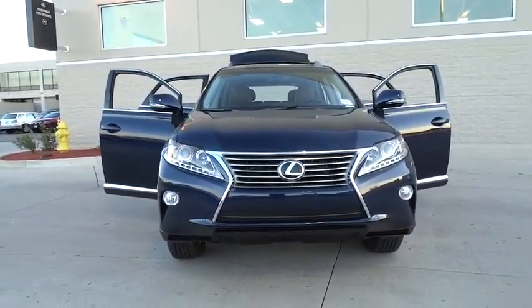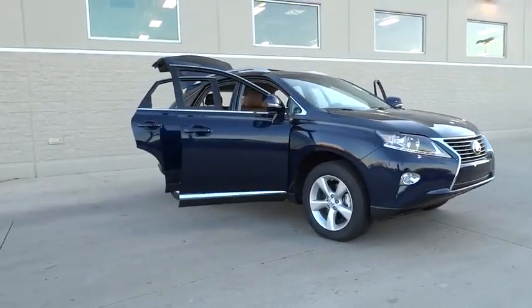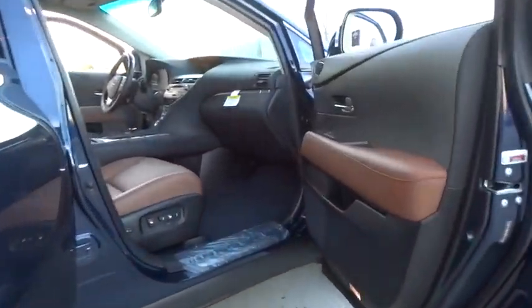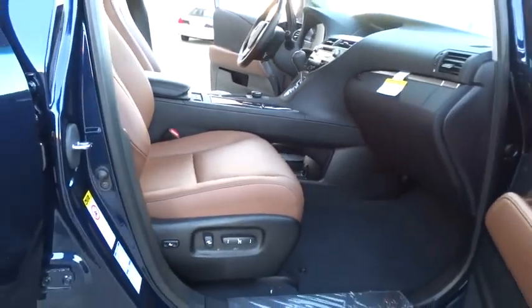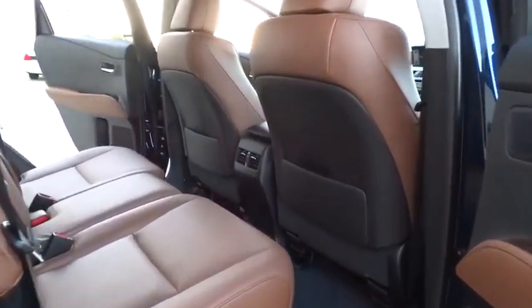2015 RX350. The RX350 offers a driver-inspired design and intuitive technology that puts you in total control of your interior. Paired with a spacious cargo area and a powerful V6 engine, the RX350 continues to offer the best combination of powerful performance and interior luxury in its class. Here are some of this vehicle's great options.